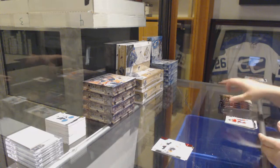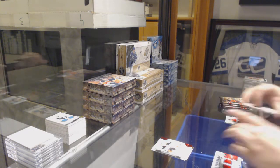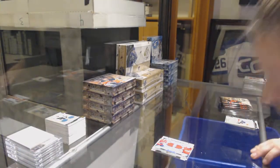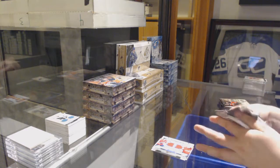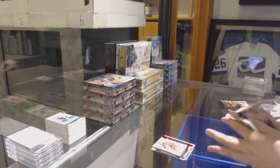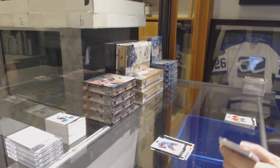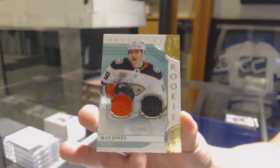Number to /399, Max Jones for the Ducks. Tundra Teammates dual jersey number to /199 of Ovechkin and Holtby for the Washington Capitals. Ruby number to /399 of Aho for the Carolina Hurricanes. Number to /99, Alex Kerfoot for the Colorado Avalanche. And we've got a rookie dual jersey number to /499 for the Ducks, Max Jones.